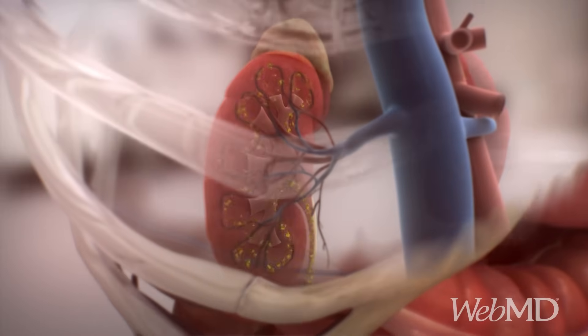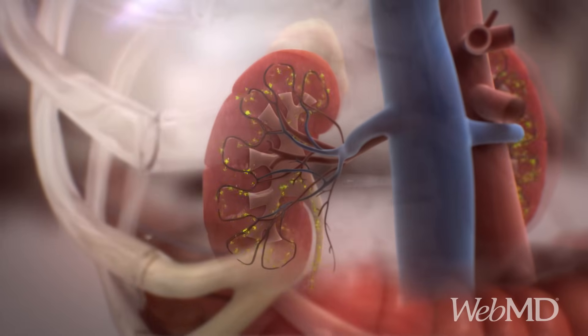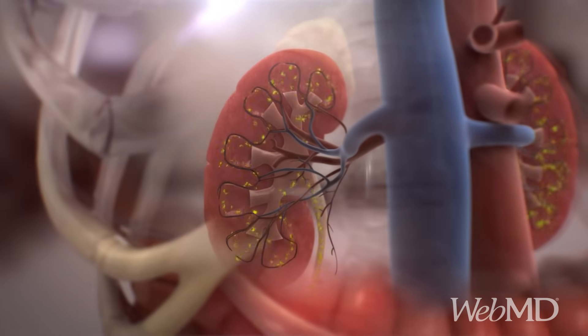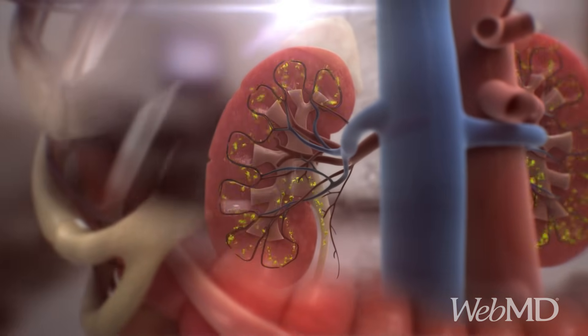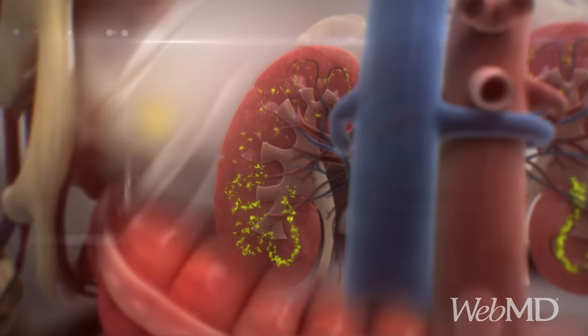Normally, uric acid passes through your kidneys and leaves your body in urine, but in some people, the kidneys don't function properly and can't get rid of enough uric acid. In other cases, the body produces too much uric acid.